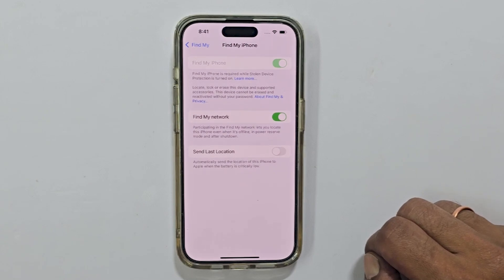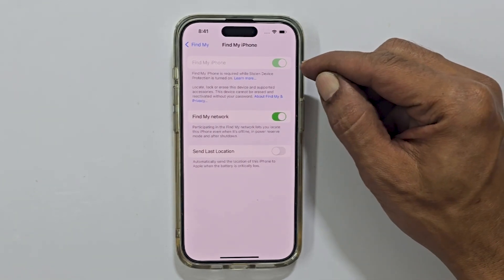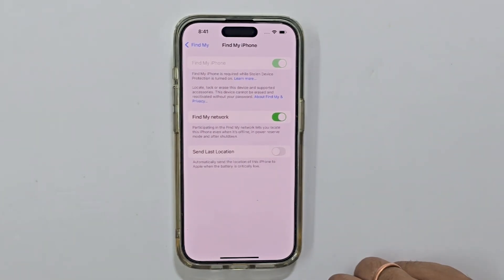Hi everyone, welcome back to the channel. Today we are tackling a super annoying problem that many iPhone users face: the dreaded Find My iPhone greyed out issue. This can be a major headache if you are trying to reset or erase your iPhone. But don't worry, we have got the fix. Let us take a look.